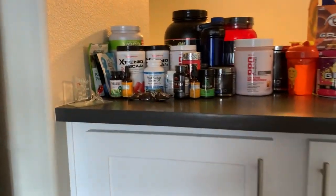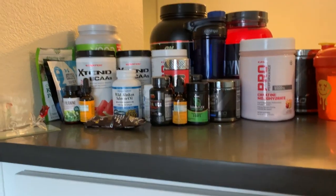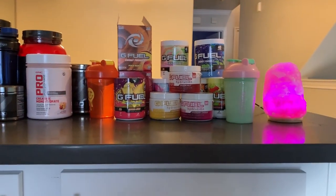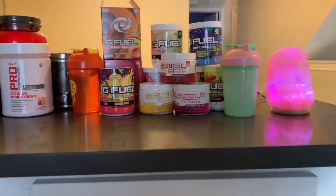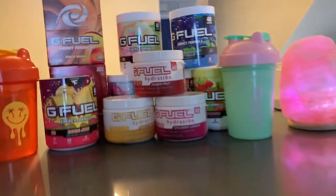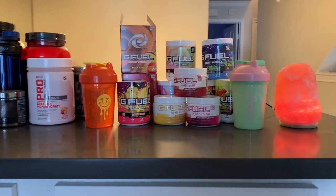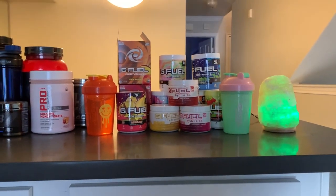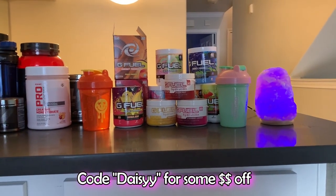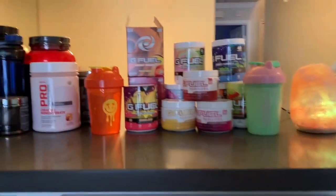Over here we have some gym supplements — I don't really know much about this; Chris is the one who knows about this stuff. And on this side we have some G Fuel. Quick shout out to G Fuel for all these tubs — I really like their shaker cups, they're really cute. If you're interested in trying G Fuel or want to support me, my code is DAISY — D-A-I-S-Y-Y — and you can get some money off.